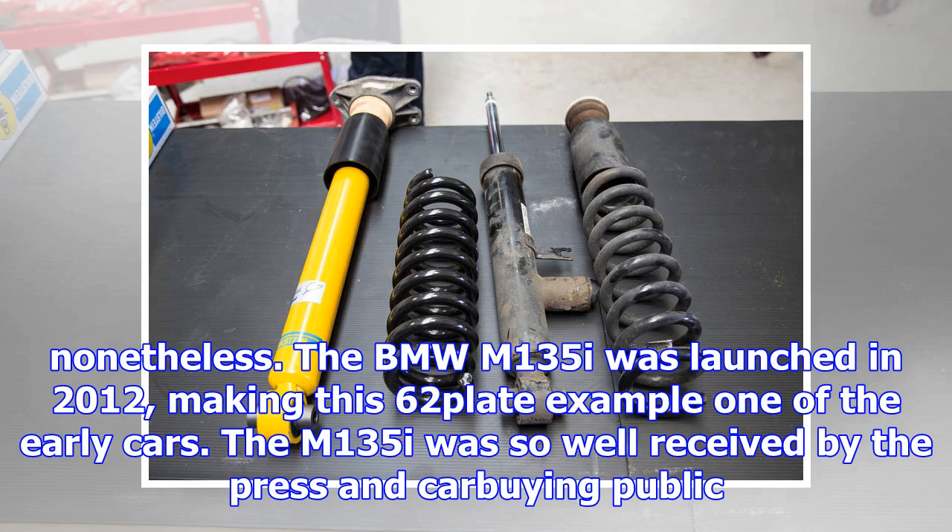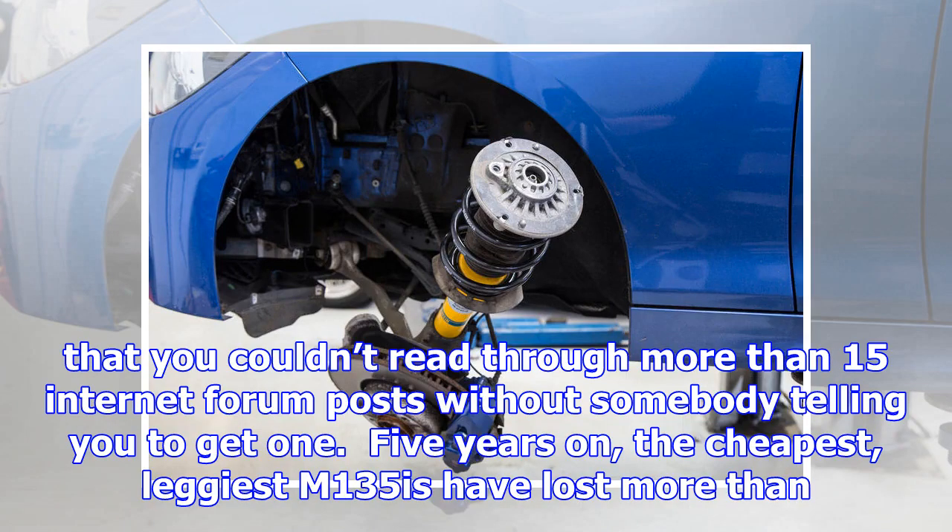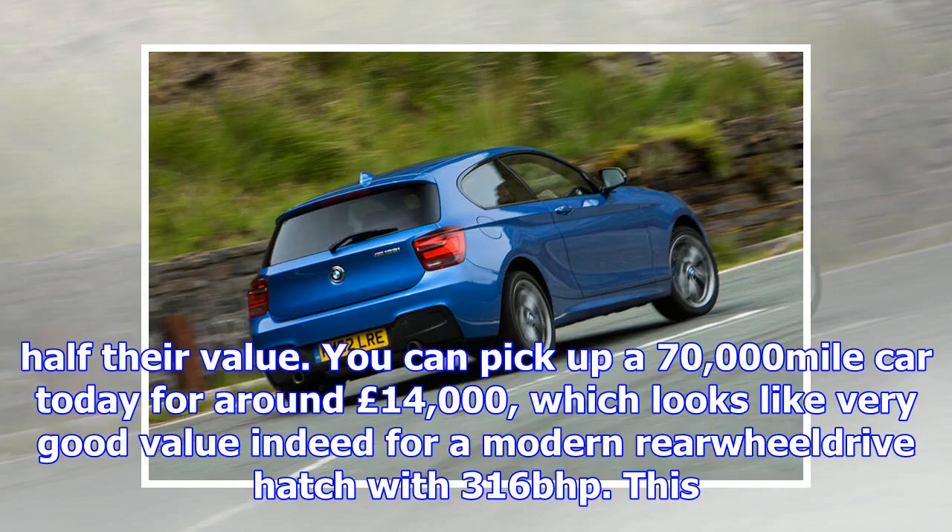Month 1: welcoming the BMW M135i to our fleet. 16th August 2017. My new long-term test car isn't new at all — in fact, it's coming up to five years old. By the standards of today's throwaway society, that probably means it's halfway to the scrap heap already, but we have grand plans for it nonetheless.